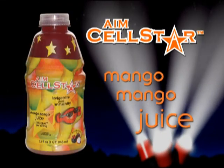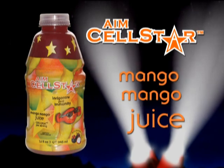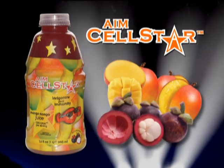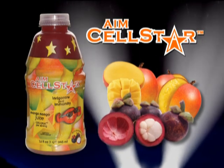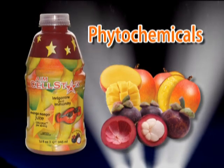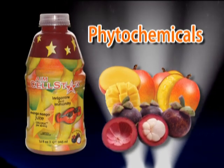AIM Cellstar mango mango juice combines super fruits and herbs and focuses on stimulating the body's immune system. This juice features mango and mangosteen purees among its ingredients. The phytochemicals and nutrients in these two work synergistically to fight free radicals.